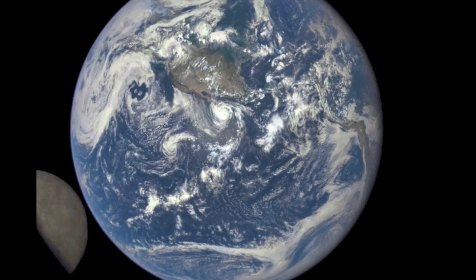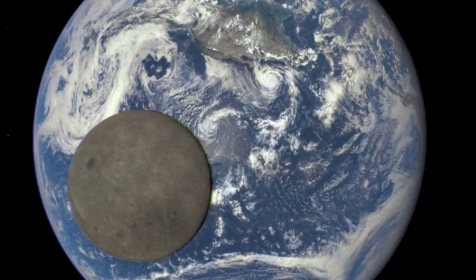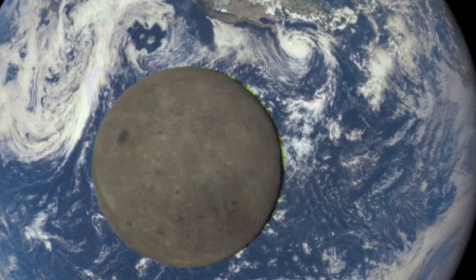Article of the day is a far side of the moon capture. It's been a little while since we got a new far side shot. DISCOVR took these from the L1 Lagrange point as it readies to take over for ACE and some of the GOES duties.